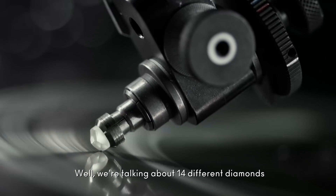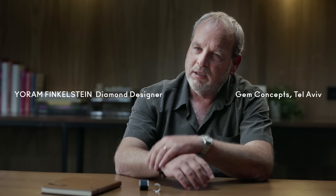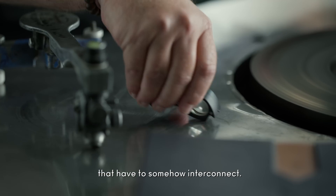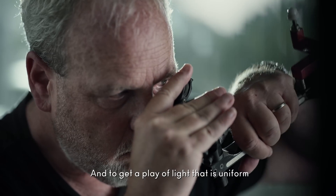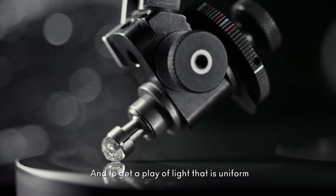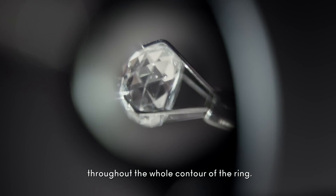We're talking about 14 different diamonds and 14 different bubble sizes that have to somehow interconnect and achieve a play of light that is uniform throughout the whole contour of the ring.